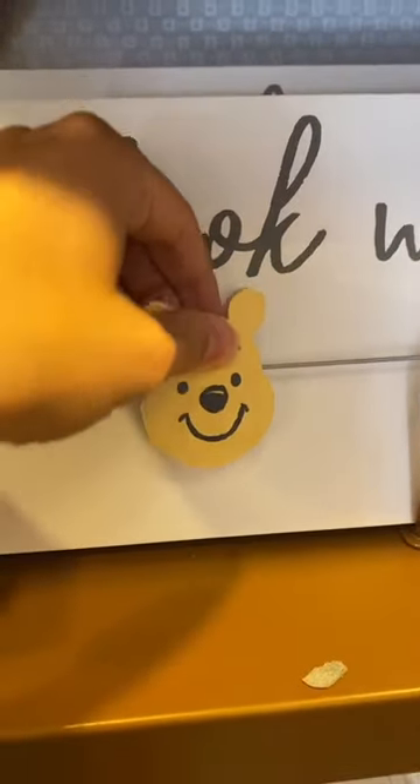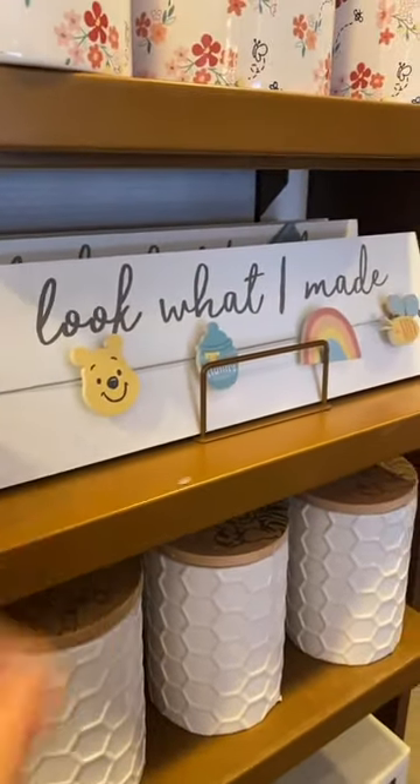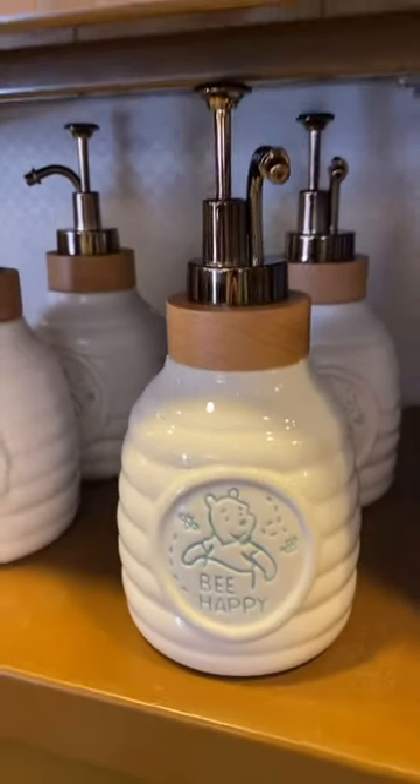This Winnie the Pooh little display board has little clips that you can put little pictures or drawings or something on. And here's a Winnie the Pooh soap dispenser.